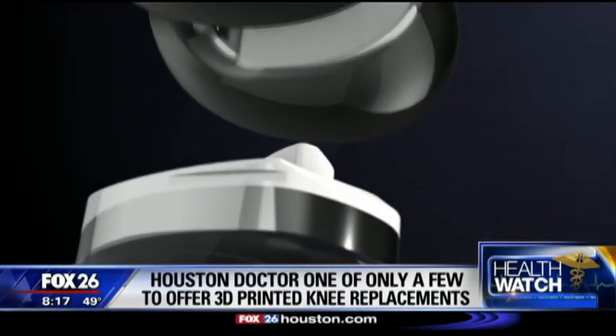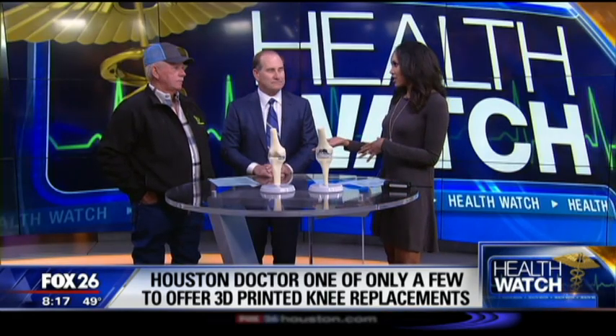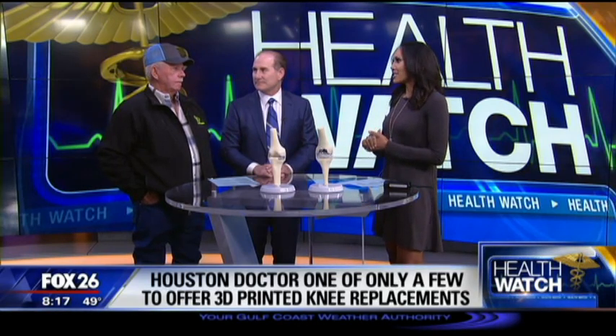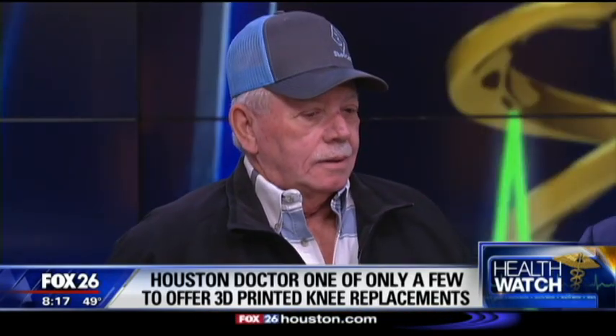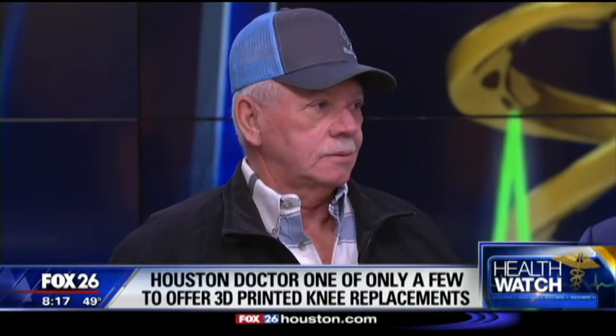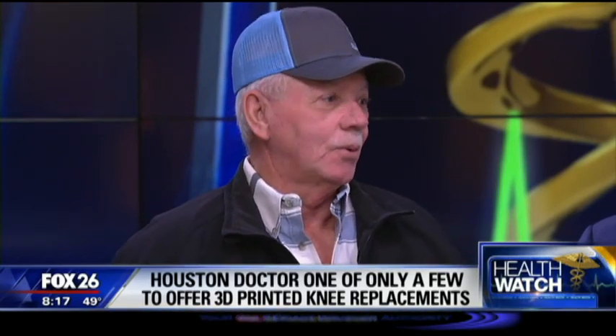Mr. Bobby, you said you weren't nervous at all, but this was kind of your last step — you'd tried all the other things. What would you tell people who are skeptical about something this new? Well, if you're in a lot of pain, this is the best way to go. You might be in pain for two or three weeks, but after that, it's the greatest thing there is.